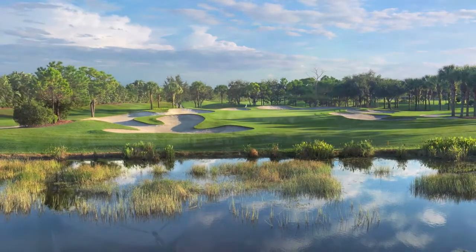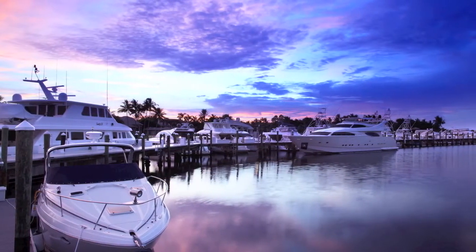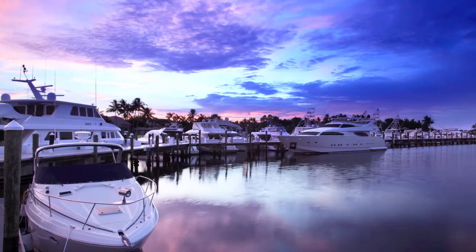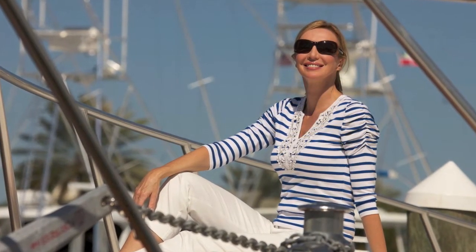As good as the golf is, the boating might be even better. Located along the Intracoastal Waterway, a half mile from the Atlantic, Admiral's Cove is just two miles north of the Jupiter Inlet, with no fixed bridges in between.